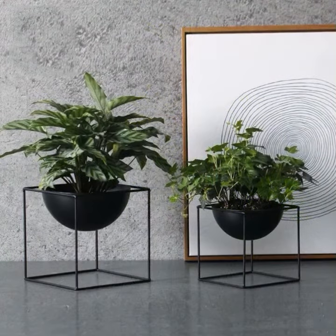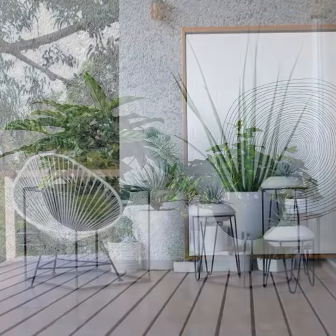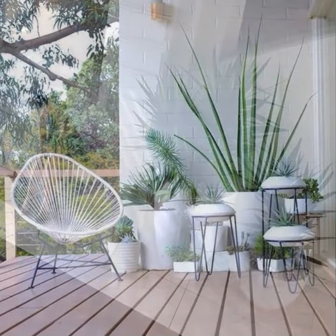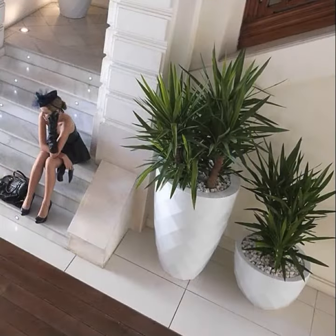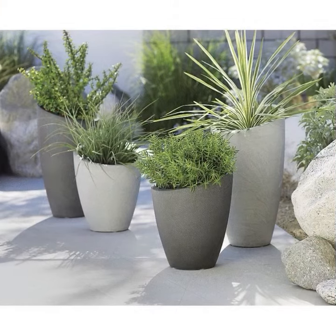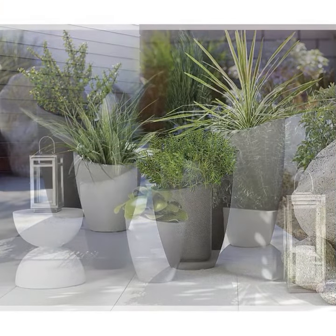In this channel we showcase ideas on everything about home interior and exterior decor. In today's video we're showcasing ideas on amazing indoor and outdoor plant interior decor ideas, which should be an essential element for every interior designer, bringing bright greenery into indoor spaces.